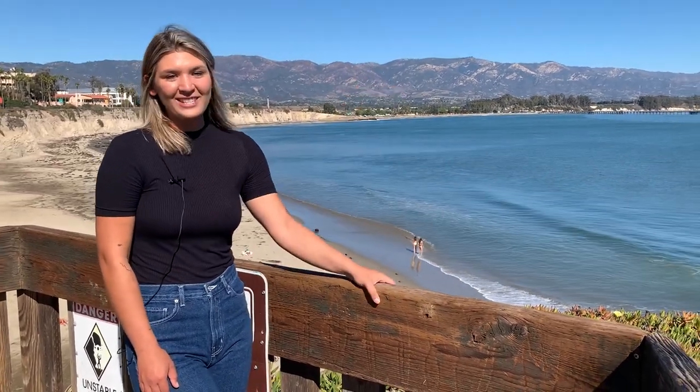Bren is super close to the beach. We actually have a beach about a minute's walk right from our school. When Bren students aren't studying, it's always great to come down here. You can even catch a wave or just hang out in the sun.